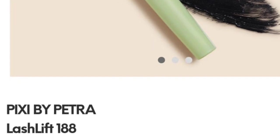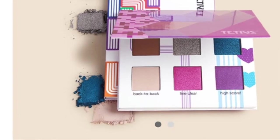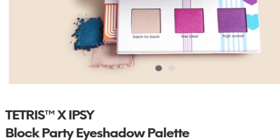Another thing I have is a full-size mascara - the Pixie by Petra Lash Lift 188. This has two wands: a large volumizing brush in the lower chamber that helps thicken and lift lashes, and the upper chamber has a finer precision tip brush that helps lengthen and separate. I had no idea this even existed - really excited to try it. There's also a toner valued at $18.